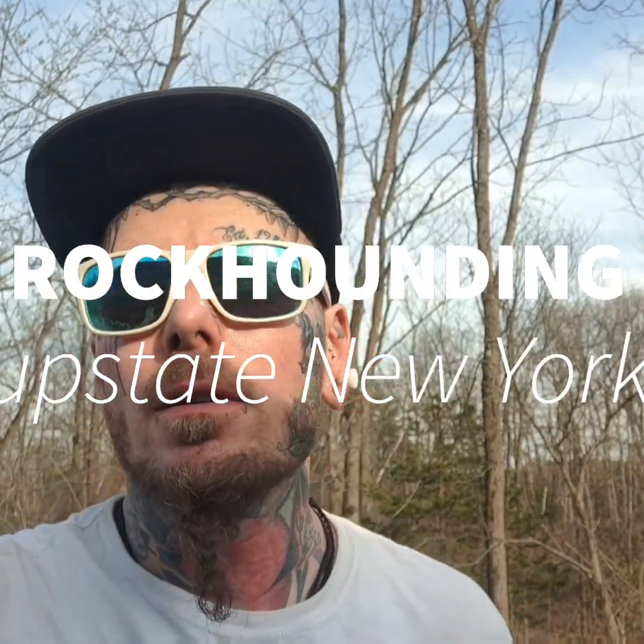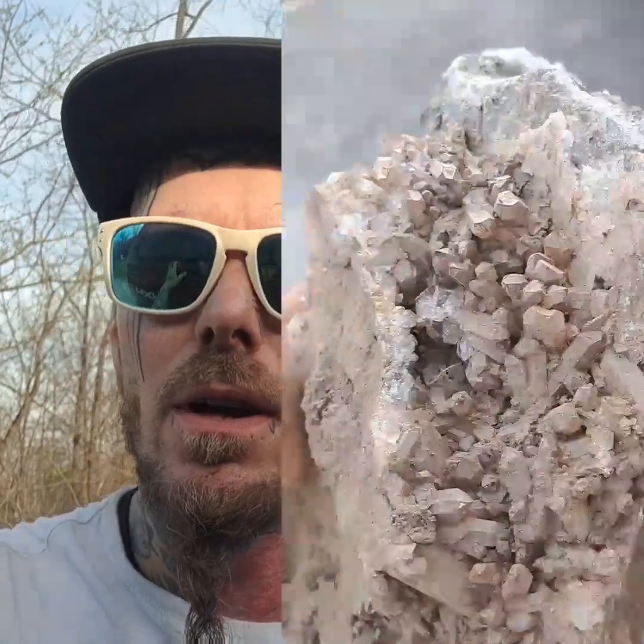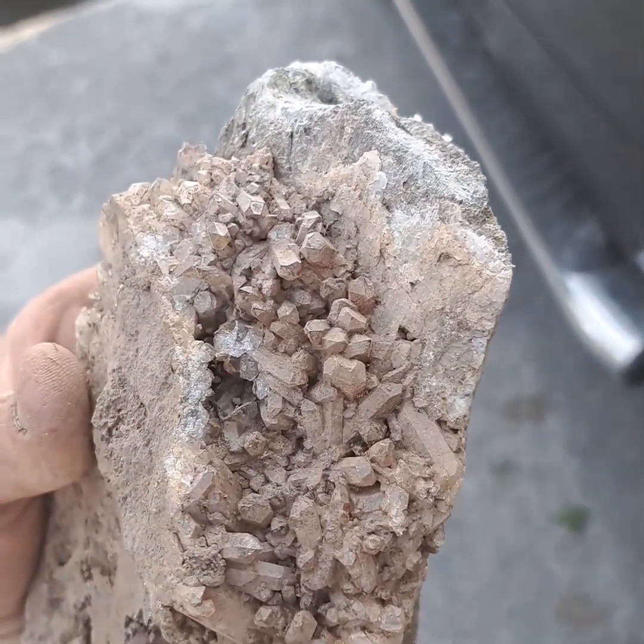Hey everyone, Brian the Rock Hound. Today we're in upstate New York in the Catskill area, 80 degrees, beautiful sunny day. Decided to come out to one of my favorite spots — a little road cut, a little cliff you got to rock climb up to. Move a little bit of dirt, move a little bit of rock, and you find these beautiful quartz crystals — clusters, just beyond beautiful. They grow across each other, on top of each other, in every possible direction. It's just a vein everywhere over here.